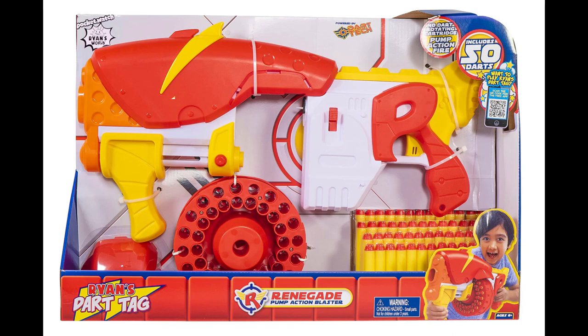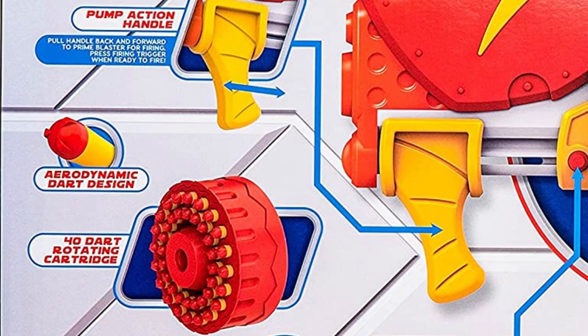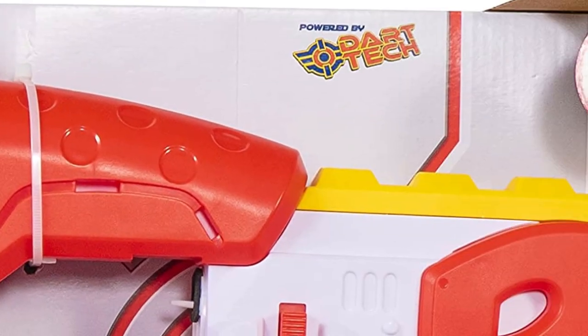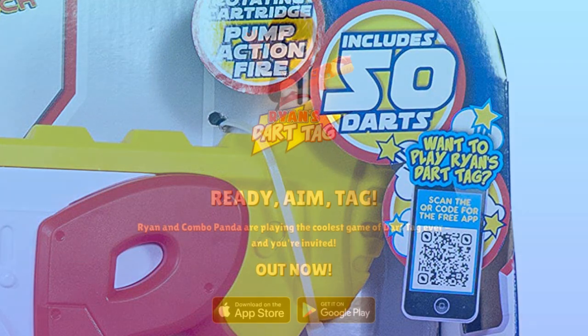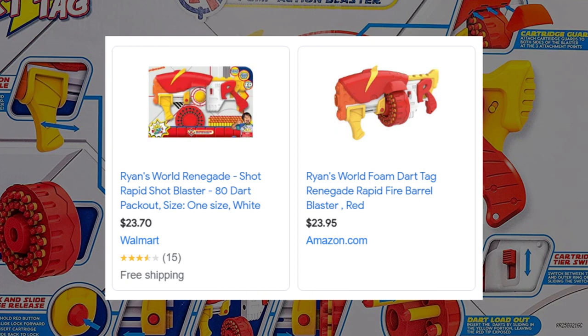It features the blaster itself with a removable drum and 50 aerodynamic darts, a pocket watch, Ryan's World powered by Dart Tech. Don't forget to scan the QR code so you can play Ryan's Dart Tag. It retails for $25 from Target originally, but now it's elsewhere for around $24.